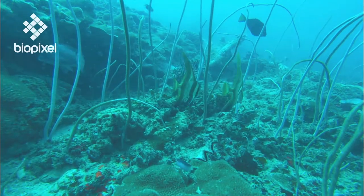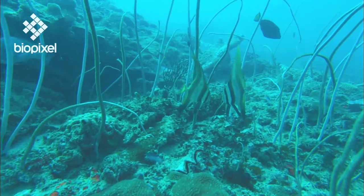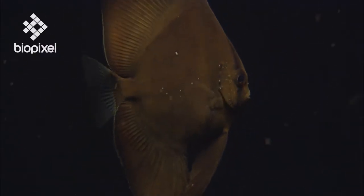Juvenile batfish are masters of camouflage — it's their only method of defence. Many live in the mangrove forests at this early stage of their lives.